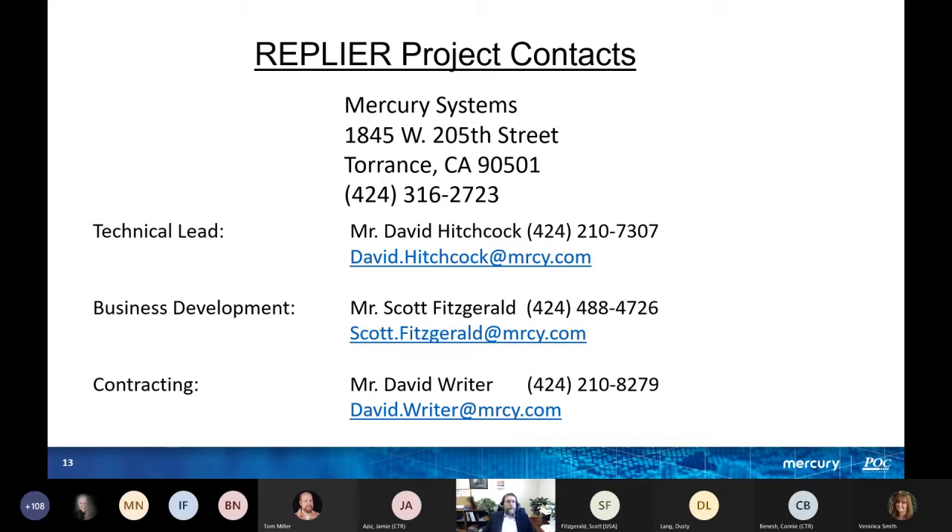Anything else you want to point out, Scott? No, I'm good. If anybody wants to get ahold of us and have a telecom, please contact me using the information sheet shown.